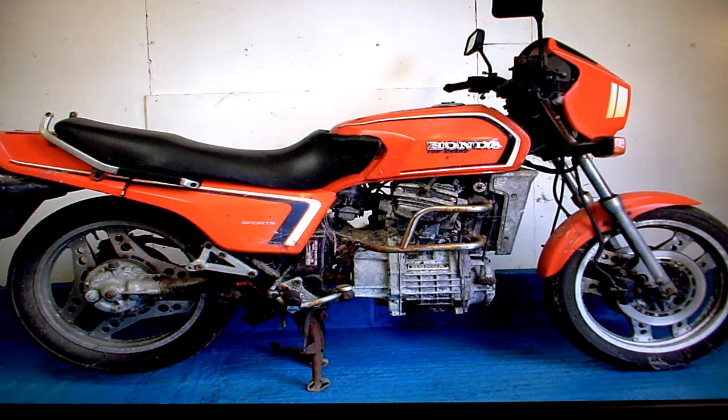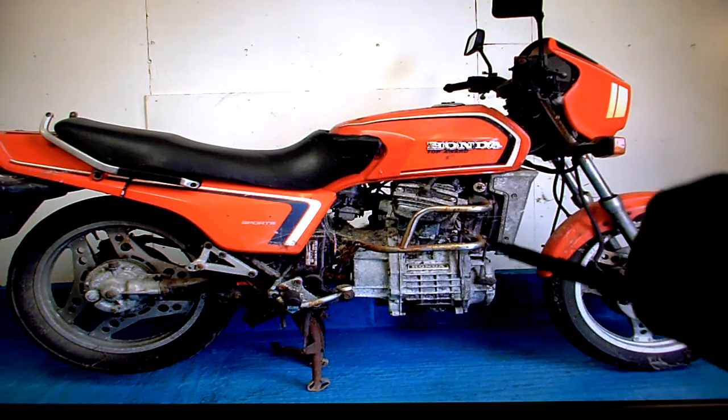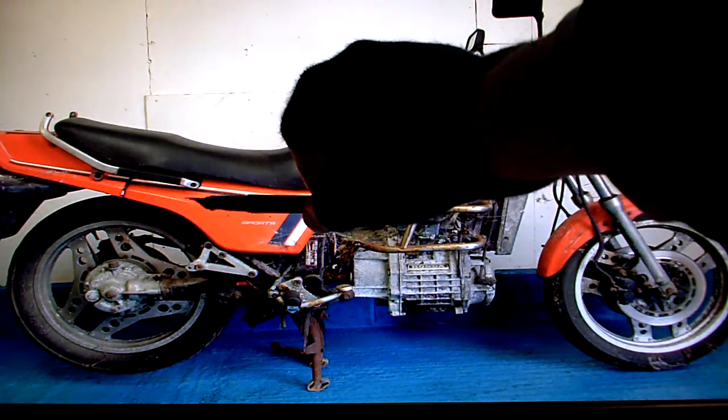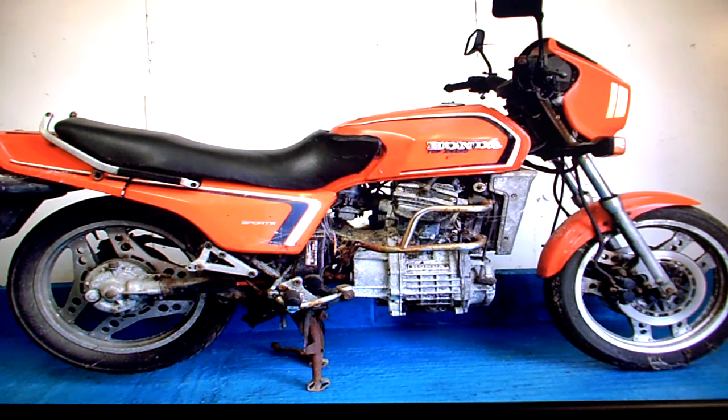A few little things to point out around the bike. The only obvious thing that's missing is the exhaust system. These grab rails are not attached other than by the front screw, so they move up and down. But the bike generally looks complete and generally untouched.